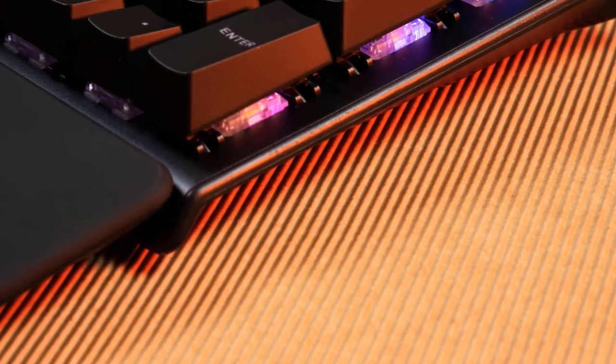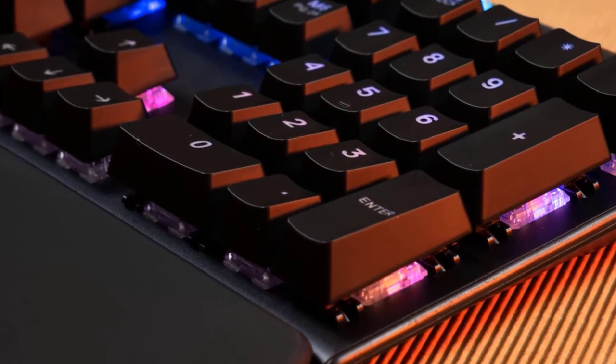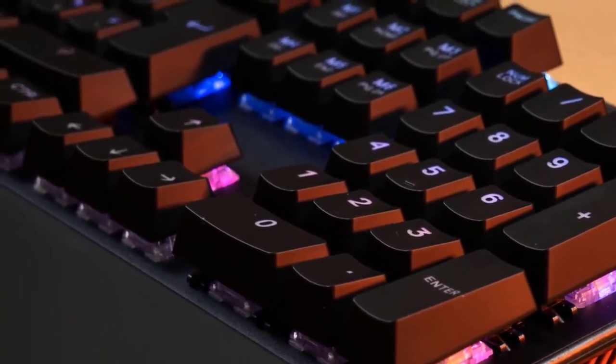You should know that the scroll lock button doesn't work on macOS. Overall it's a great budget-friendly keyboard with lots of features. If you want one of the best budget options then you should definitely check out the SteelSeries Apex 3 and see if it's the one you were looking for.